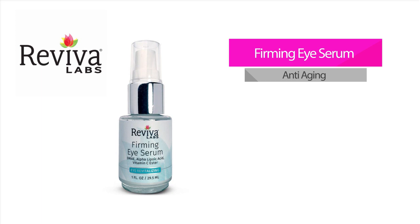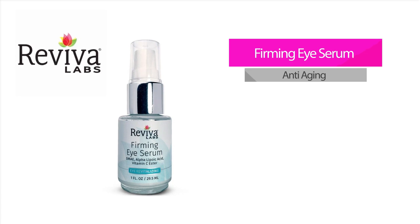Synergistic ingredients include DMAE, hyaluronic acid, a multi-peptide bioflavonoid complex, alpha lipoic acid, and vitamin C ester, which work to smooth and enhance overall eye area appearance.